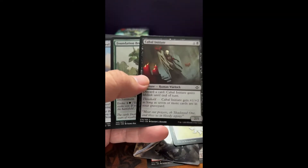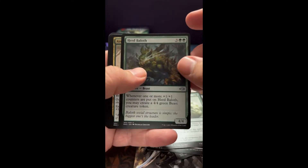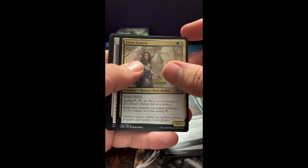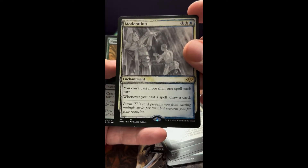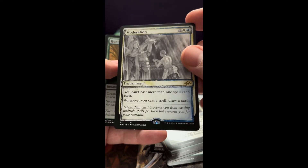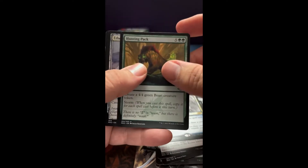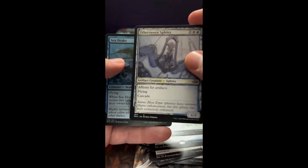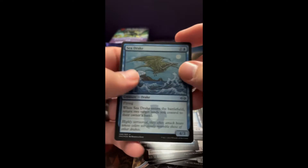Cobble Initiate. Another Bail Off. Moderation — that card probably sees a little play. Hunting Pack. Aethersworn Sphinx — very cool in that artwork. And a Sea Drake.